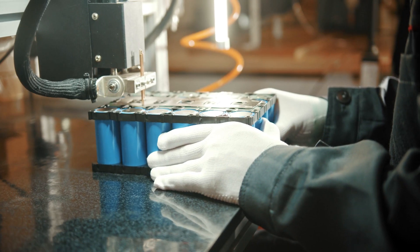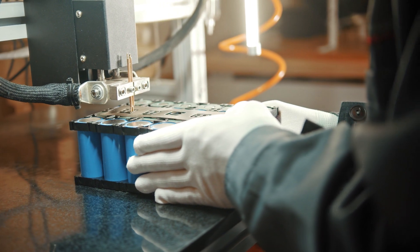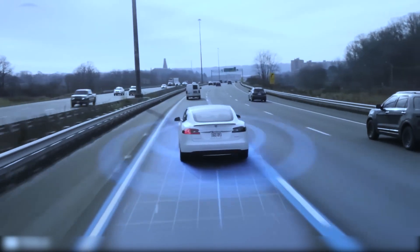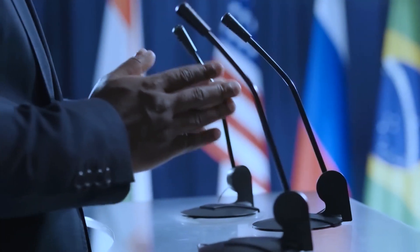Imagine a world where a single battery cell, small enough to fit in your hand, is capable of powering not just your electric vehicle, but also all the energy needs within your household. This grand vision is no pipe dream. It's the latest innovation Elon Musk, the mastermind behind Tesla's innovative prowess, has just rolled out.